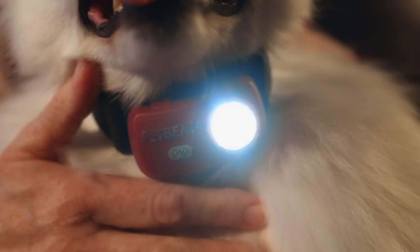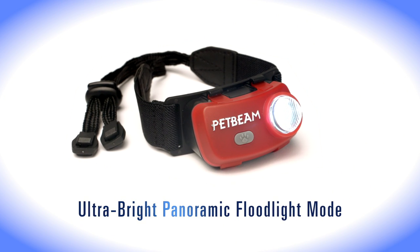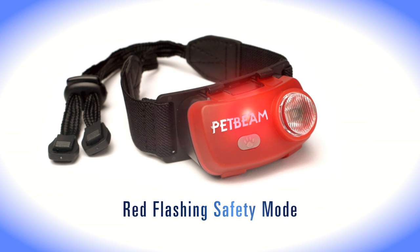Now you have your very own headlamp. PetBeam slips on easily and stays put and gives you hands-free illumination with an ultra-bright panoramic floodlight or a red-flashing safety mode to keep you and your pet safe.